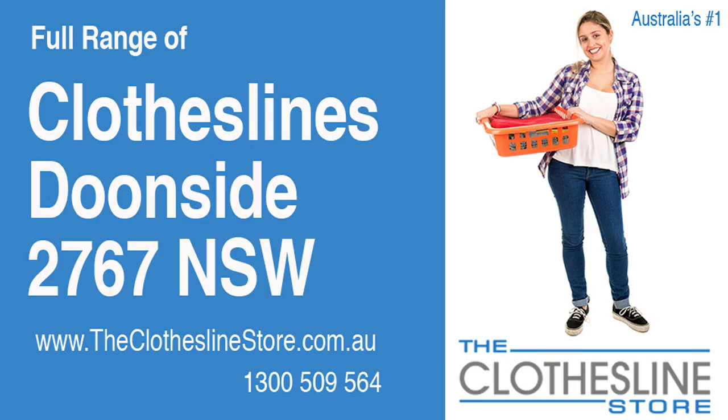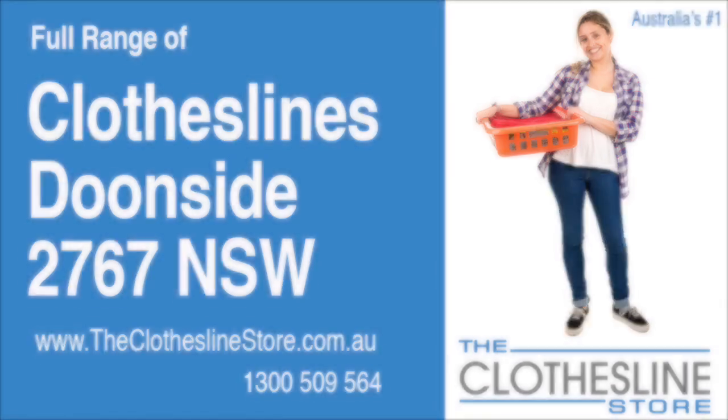Hello and welcome to the Clothesline Store. If you live in Doonside, NSW 2767 and are looking for a new clothesline with an installation and removal service option, we have a solution for you.